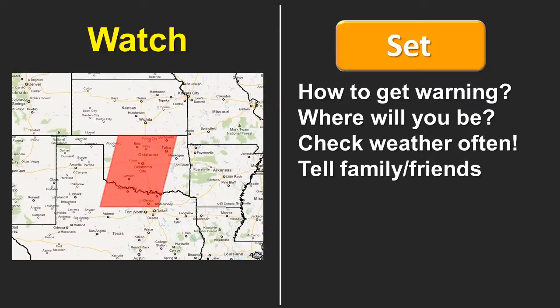When the day of the event arrives and severe weather is imminent or expected to develop in the next few hours, a watch will be issued — either a tornado watch or a severe thunderstorm watch. A watch means that conditions are favorable for severe weather in and close to that watch area. When you're in the set phase, think about how you will receive a warning, and where you'll be when severe weather is expected. This is also a good time to make sure your family and friends know what's expected, as they may be completely unaware of tornado or severe thunderstorm threats. Check the weather often as things change closer to the event.